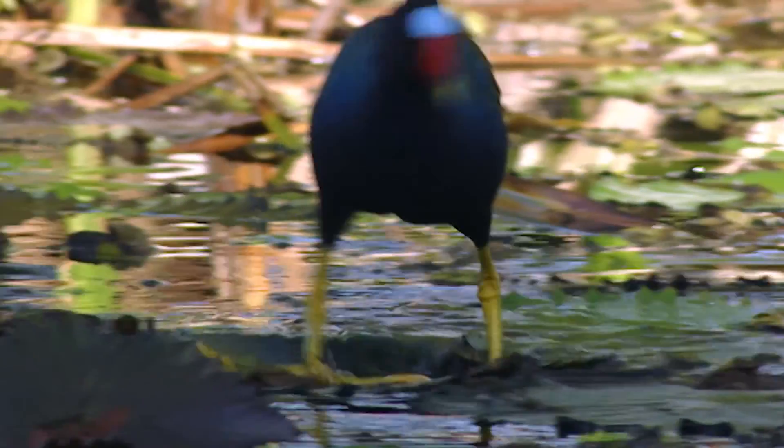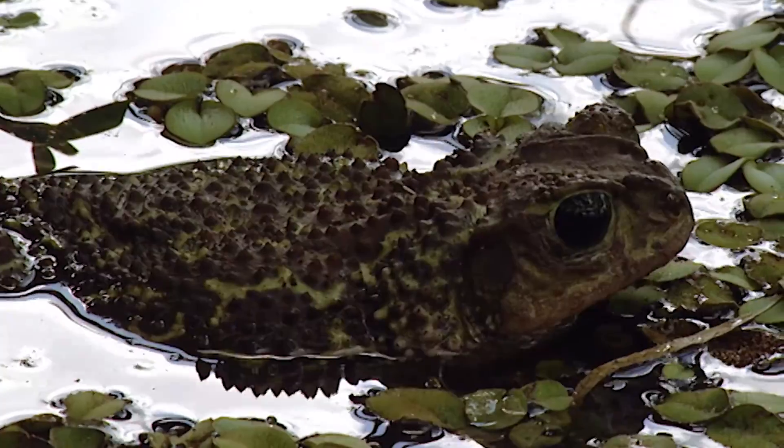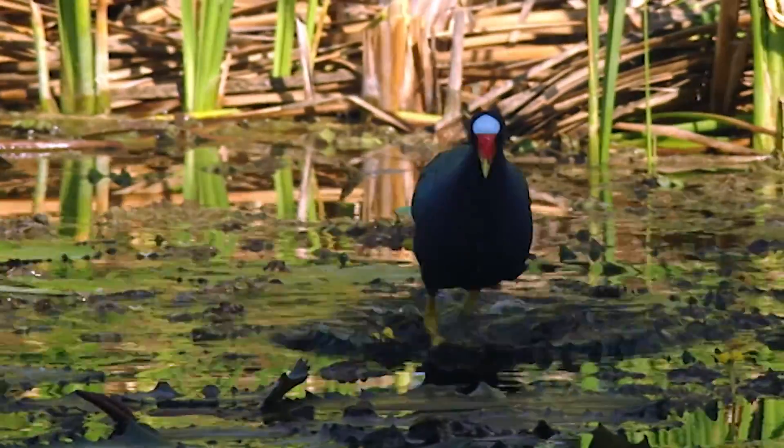The American purple gallinule also uses this same technique, though in this case, instead of an invertebrate, it is going to find a surprise.